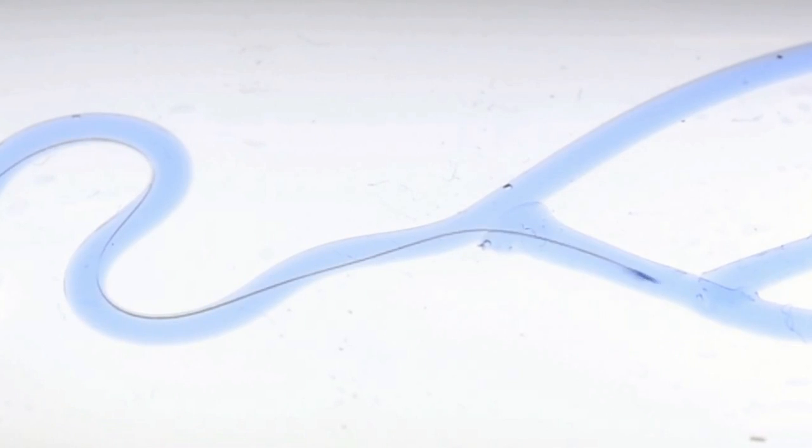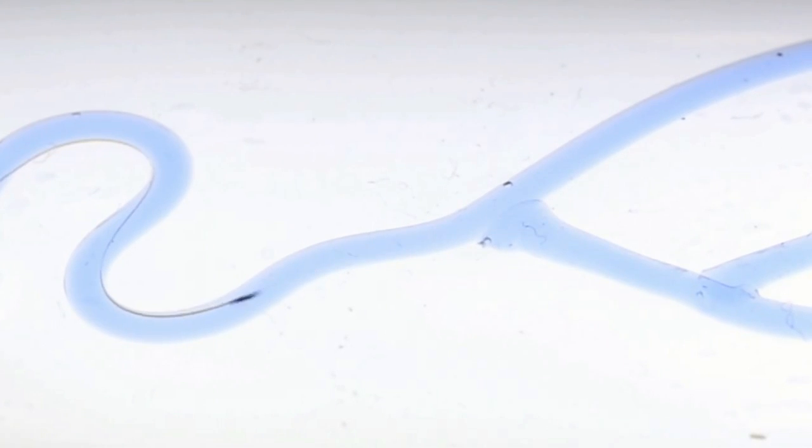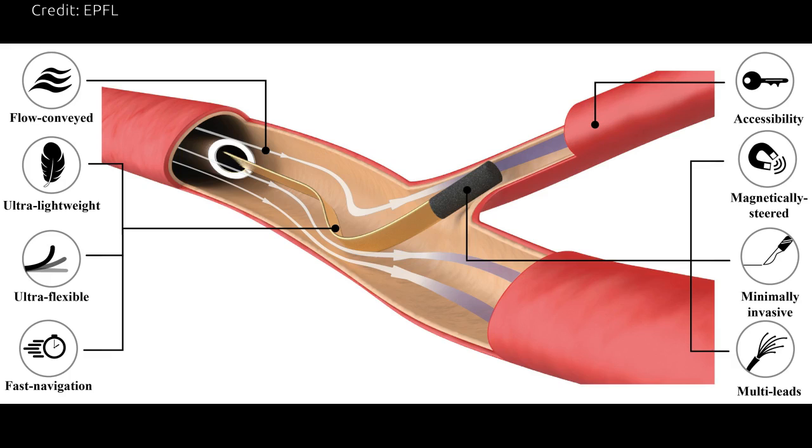EPFL researchers have decided to harness hydrokinetic energy to get to places in the human body without resorting to invasive methods. Large proportions of the brain remain inaccessible because the existing tools are too large, and exploring the tiny intricate cerebral vascular system without causing tissue damage is extremely difficult.